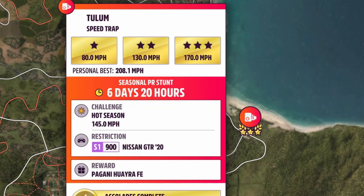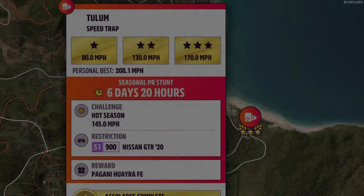Good morning everyone, welcome to Lost Phoenix Gaming and it's PR Stunts on the Ryzen 5. Tullum, or Tullum? Anyway, 145 mile an hour on this speed trap in the Nissan GTR20. This is the new one for 20 points this season, and this is a car a lot of people have been after.